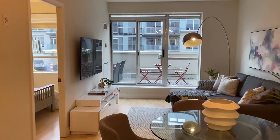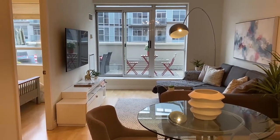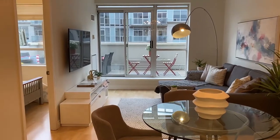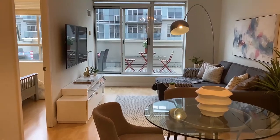It's close to everything — lots of shopping around, restaurants, parking. And it's a three-bedroom, two-bath, and two floors as well.